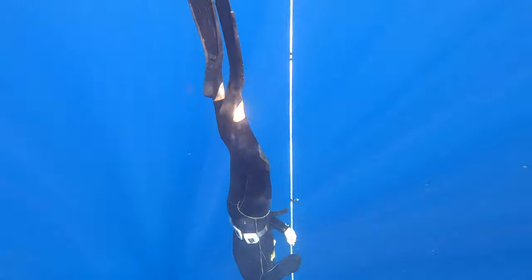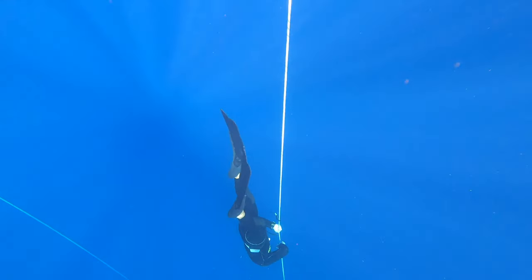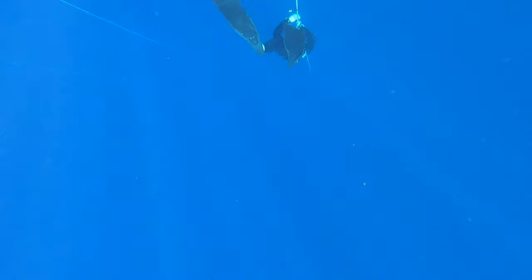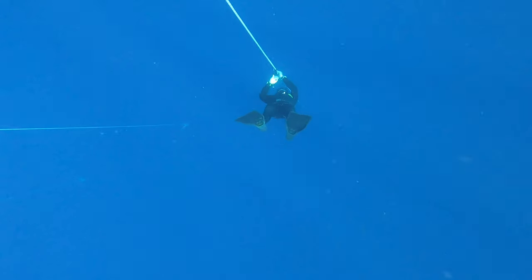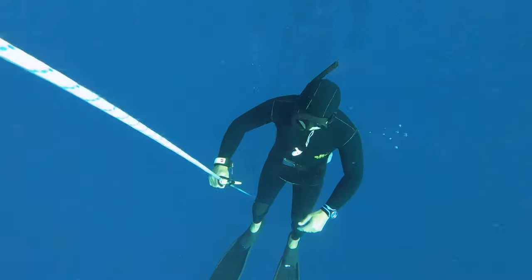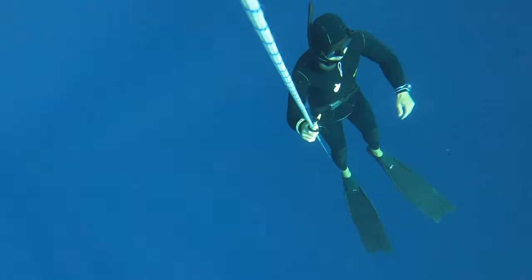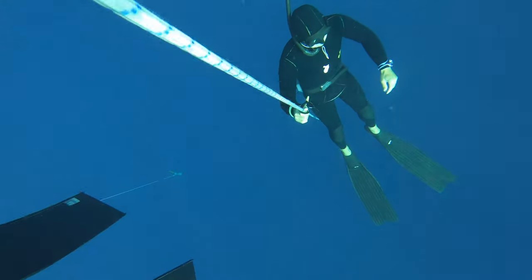I'm going to pull myself down the rope using as little energy as possible, equalizing the air in my sinuses, nose, and ears as I go until I reach about 10 to 12 meters. Then I feel that I'm neither floating nor sinking — that's what we call neutrally buoyant — and that's a perfect place to stop and do a short breath hold. On this occasion I was there for about a minute. You're really focusing on relaxing every single muscle in your body and just being at peace. It's like a meditation down there.